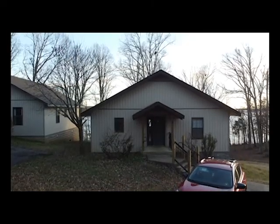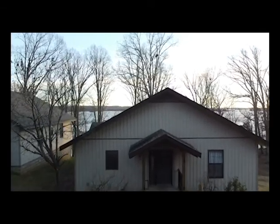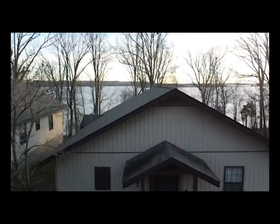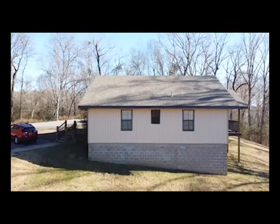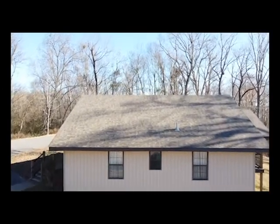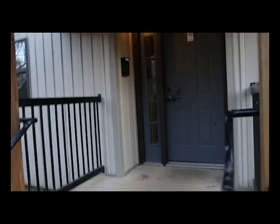For a price that's comparable to a moderately priced hotel room, you can get an entire cabin complete with all the amenities you could want. Rates are between $120 to $160 depending on the season and the days of your stay. The cabins are located by themselves in an isolated area of the park, so you won't have to worry about people passing through to get to the boat ramps or party pavilions.